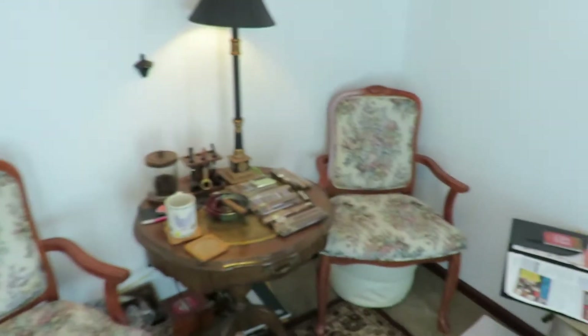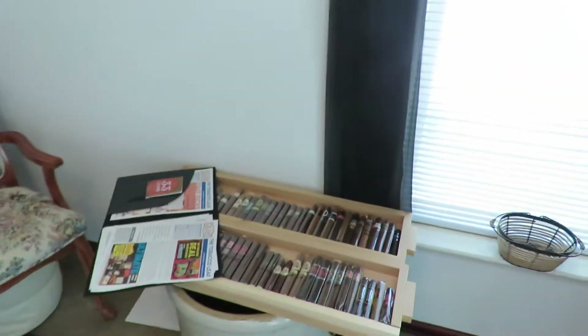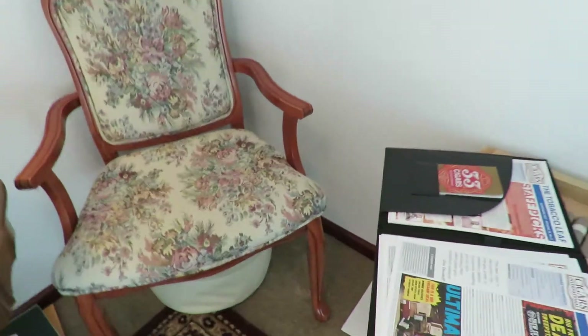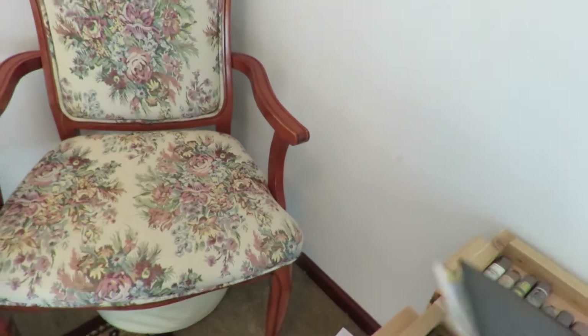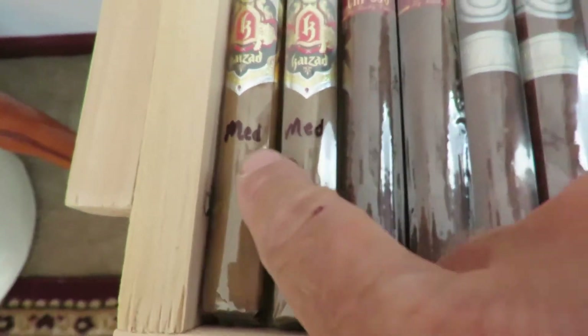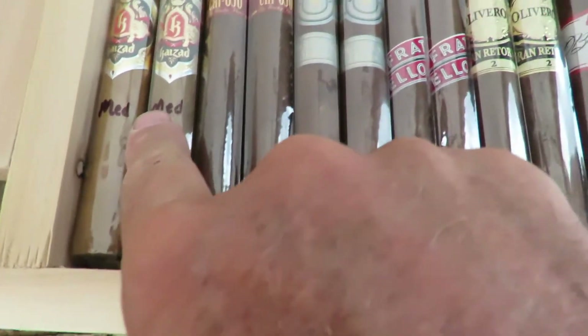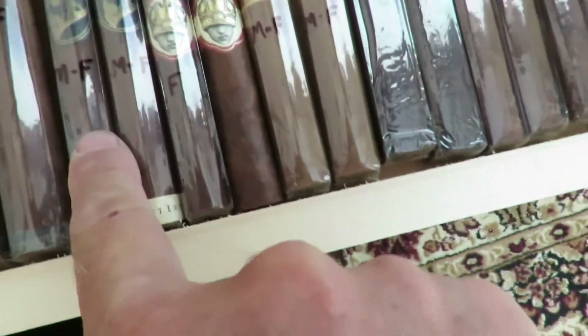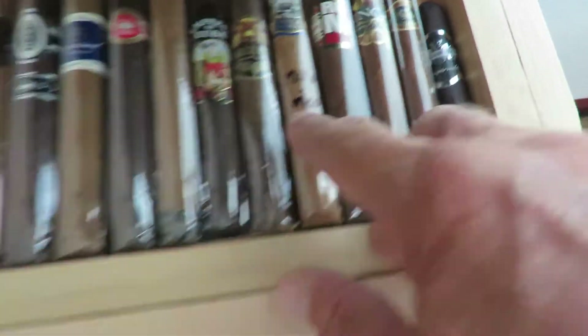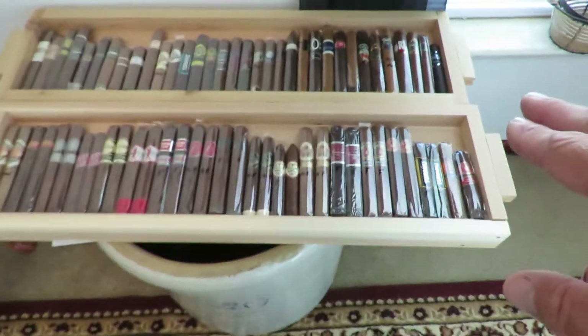I always end up having to look something up to find out whether or not it is a mild-to-medium cigar so I can have it with my morning cup of coffee. So what I'm doing is going through all of my singles and writing on the cellophane — for instance, this one is medium, these are full, this is medium to full, full, medium — and I put mild on that one, and there's one that's mild to medium.